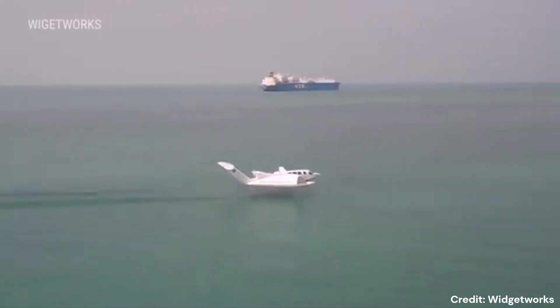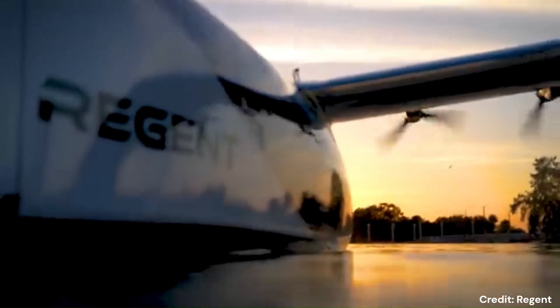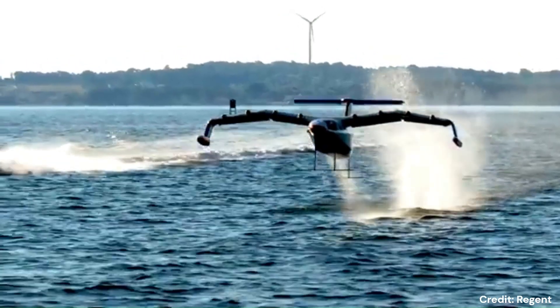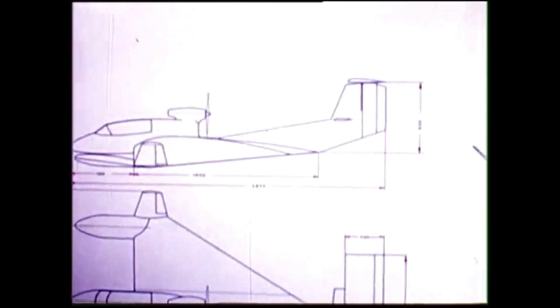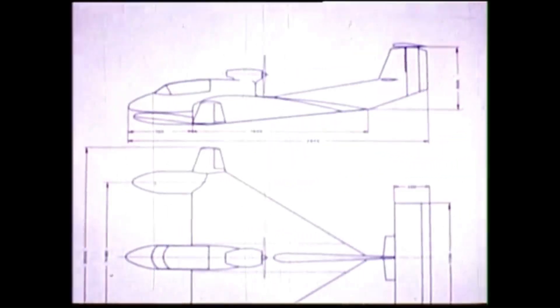GEVs can provide solutions to niche markets such as island hopping, coastal transport and reconnaissance, and operation in remote areas without runways. In this video, we will look at some of the design considerations while designing ground effect aircraft. Although this video does not cover the details of the design, it can be a good starting point while designing a GEV and coming up with the initial configurations.